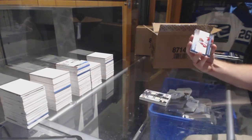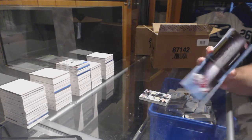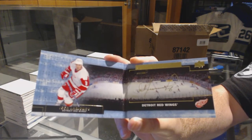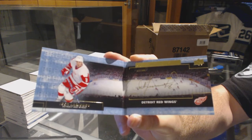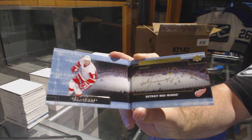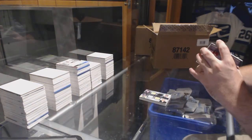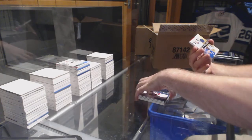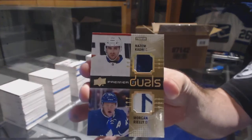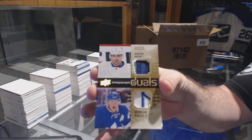A different booklet and a good one. We've got a signature booklet for the Red Wings, Igor Laryanov. That's the best booklet we've opened. For the Maple Leafs, number 15, dual patches — that is Kadri and Riley. Morgan Riley, Nazem Kadri.